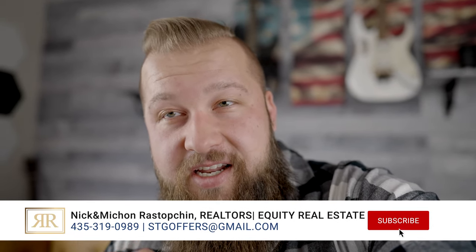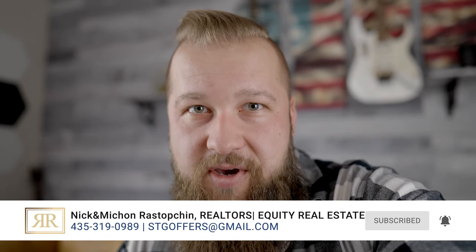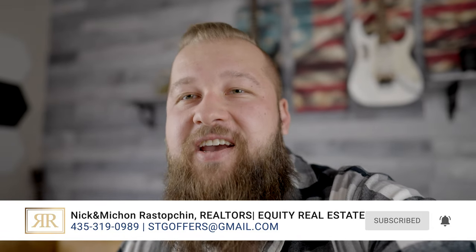If you would like to put in an offer or get a little bit more info about this listing, please give me a call. My information is all over this channel, so feel free to send me a DM, comment below this video, or shoot me a text — my phone number is right here.